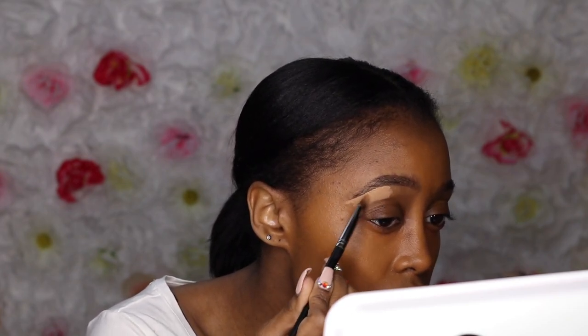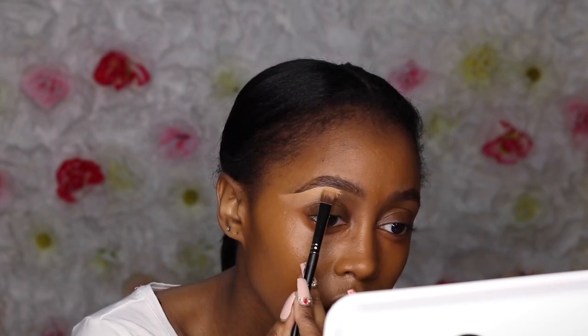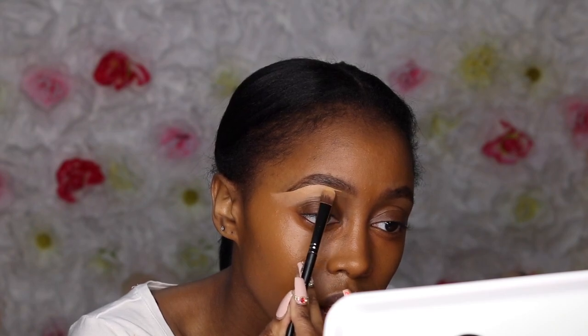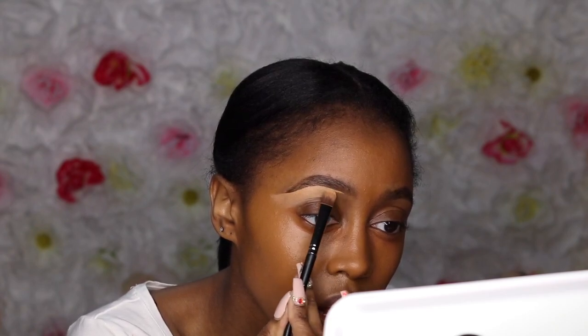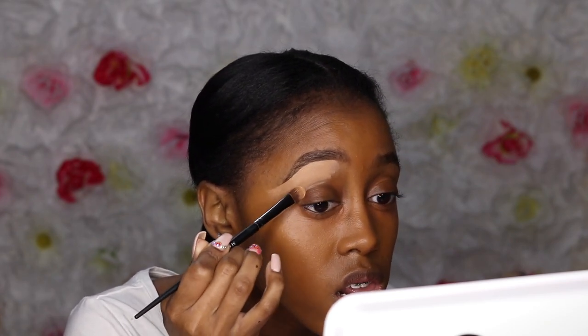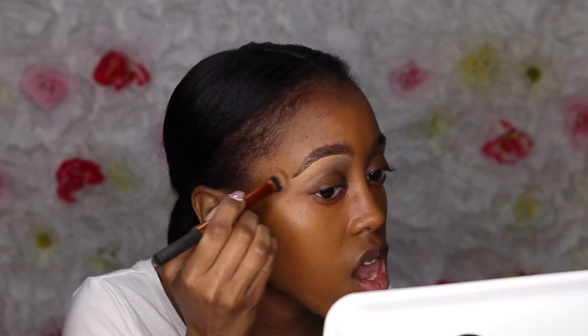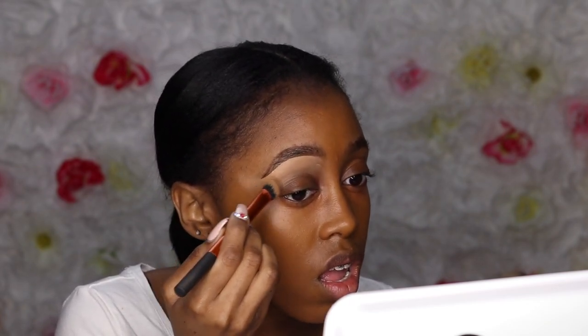Now I want to go ahead and conceal my eyebrows. I'm using the NARS Cream Concealer in the shade Caramel. I love the thick consistency, especially since I don't really arch my eyebrows much. I'm not going all the way to the front of the brow with the concealer — I'm going to go just close to it, then go in with my Black Opal Foundation Stick for contour right underneath the front of my brow, so the contour looks a little bit stronger.